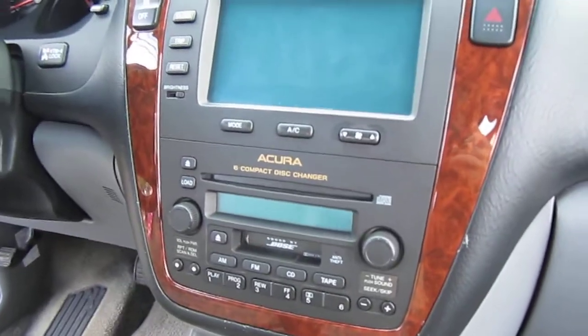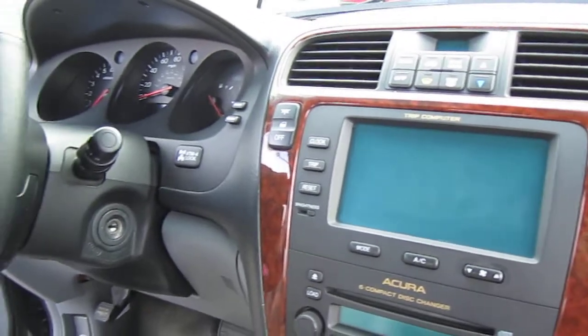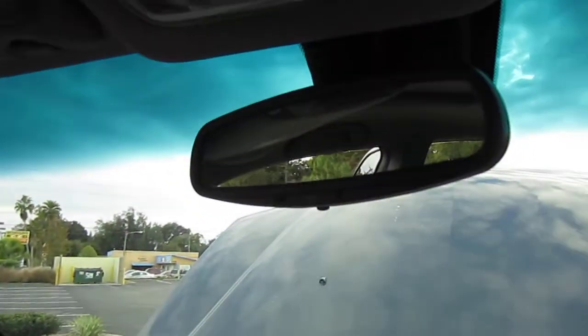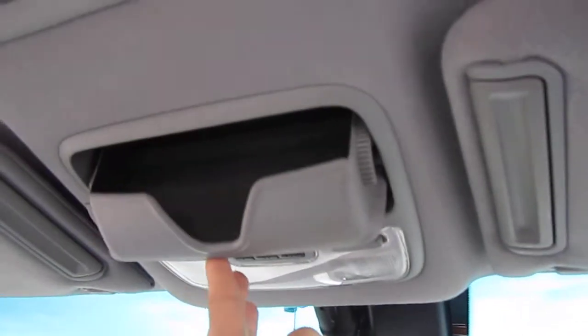Bose sound system with cassette and 6-disc CD changer. The screen is your trip computer for AC and fuel data logs. Auto-dimming rearview mirror. Dome lights. HomeLink for garage doors. Sunglass storage. Dual vanities that do light up.